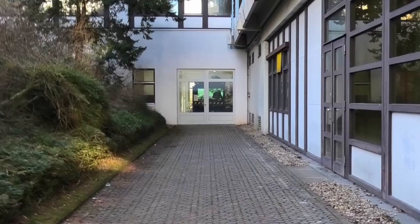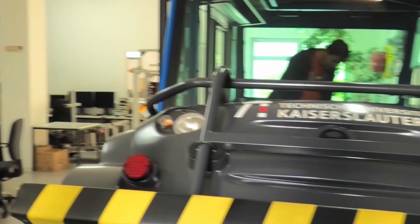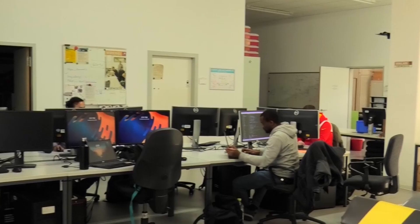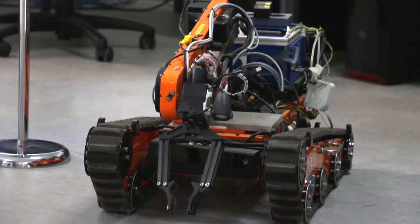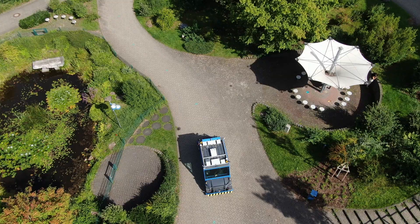Welcome to the Robotics Research Lab at RPTU, where innovation meets excellence. From indoor precision to outdoor exploration, we build robots for different scenarios and environments.